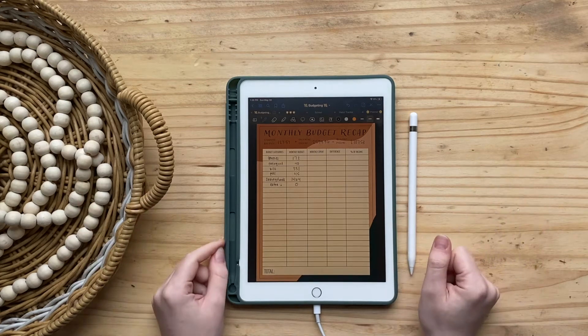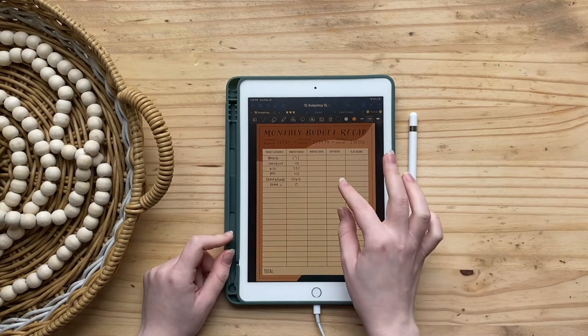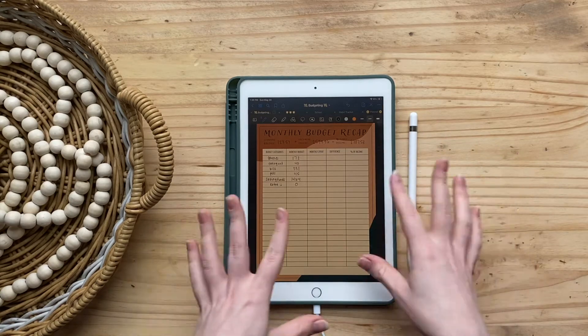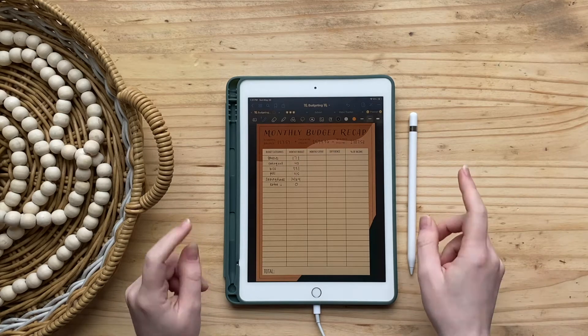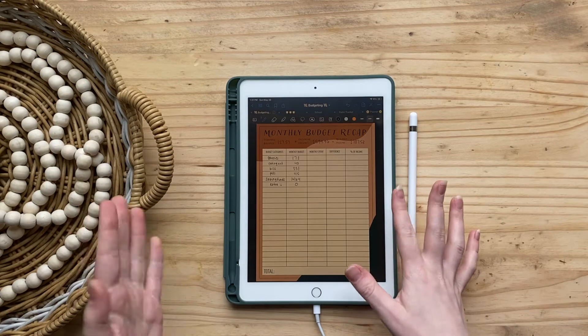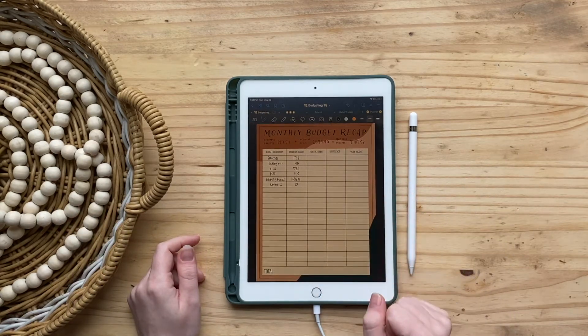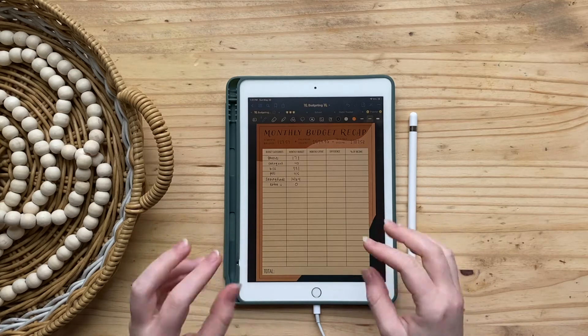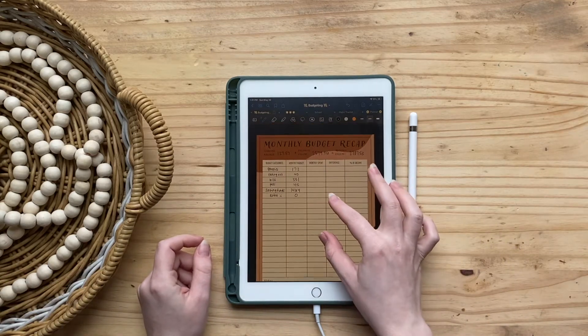Hey guys, it's Brittany from The Budget Simple, and today I'm here to close out my May budget. This is my first time filming a closing-out-my-budget video — when I did it for April I didn't film it because it was my first time and I didn't know if it was going to go right or wrong. So today I'm going to do my May budget and hopefully it all goes to plan.